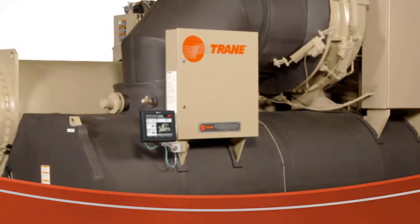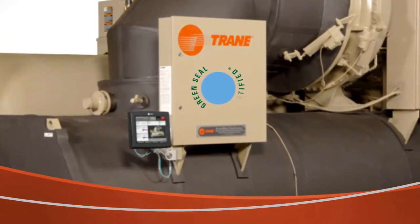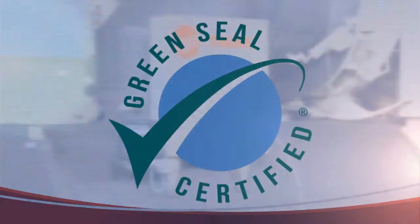All of these benefits allow the Trane Centrovac chiller to be the only chiller ever certified by Green Seal — an independent, non-profit organization dedicated to identifying environmentally friendly products.